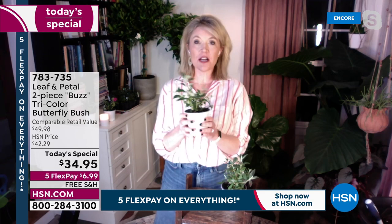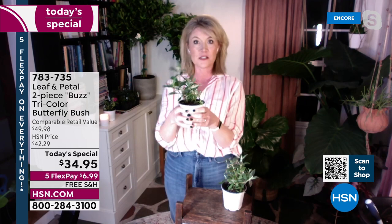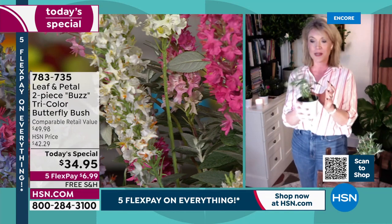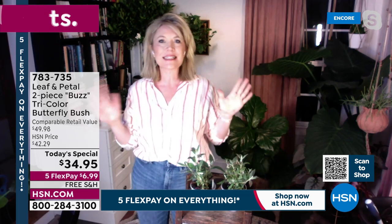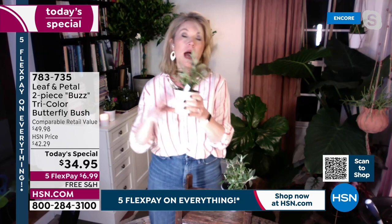I'm so excited that we're going to have these actually on air because these really are among my favorite garden plants of all time. I've never actually grown this particular configuration — it's actually three plants in one pot, planted in such a way that you get all three colors. Normally I have just the purple, or I've seen the white, some pink. I don't have anything like this. I'm so excited, not only that we're having it as a today's special, but that I get to plant them this spring as well. Butterfly bush is really one of the absolute easiest shrubs you could possibly plant — it's like the daylily of shrubs.